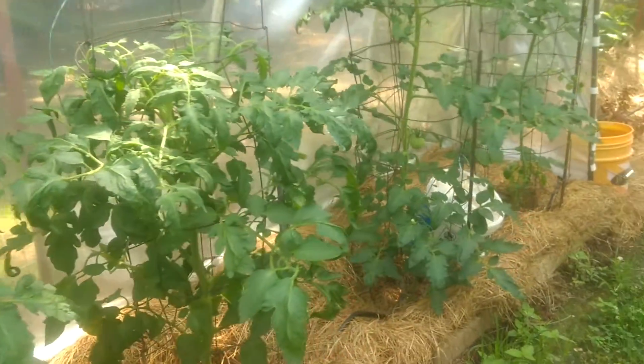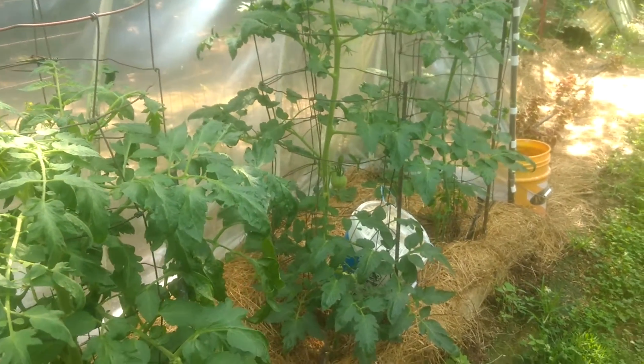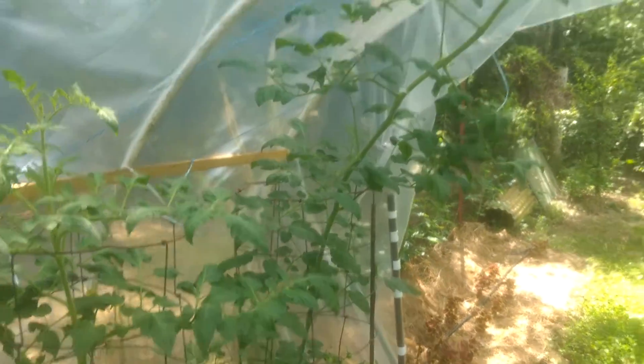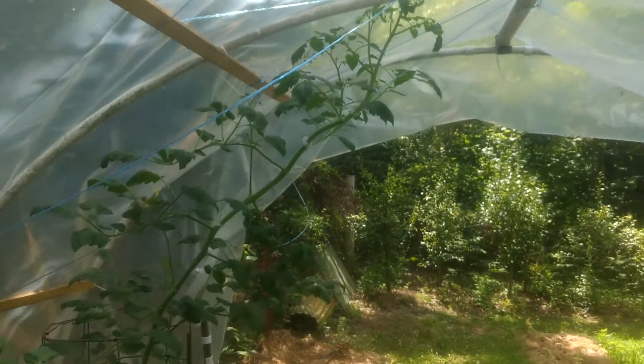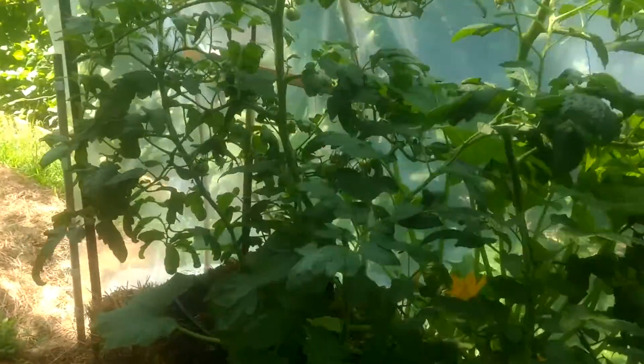So far I haven't seen any signs of blight. Every little brown spot that comes up on the leaf worries me, because it's been so bad in the past. But I really think keeping them in here in the dry has been helpful.